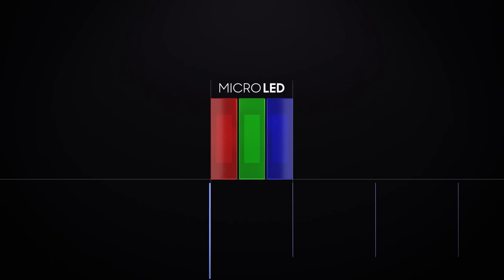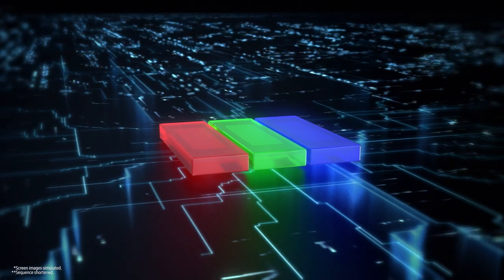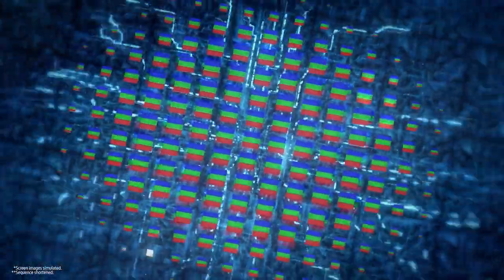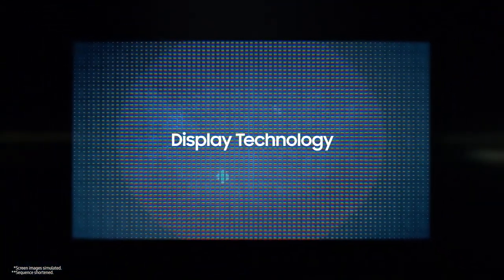Samsung has achieved remarkable results in the area of this ultra-precise technology. Each of these ultra-small micro-LEDs is a semiconductor that receives electric signals. In other words, Samsung combines its world-best semiconductor technology and impressive display technology to do work that is extremely delicate and advanced.